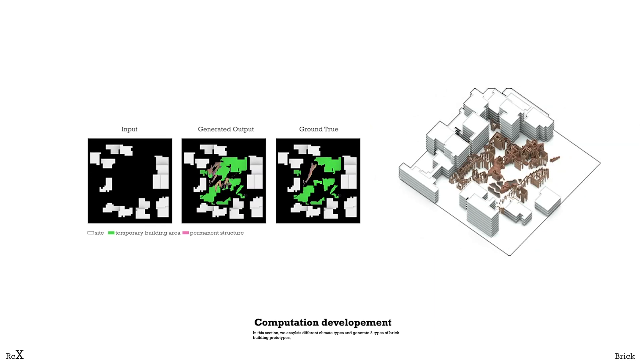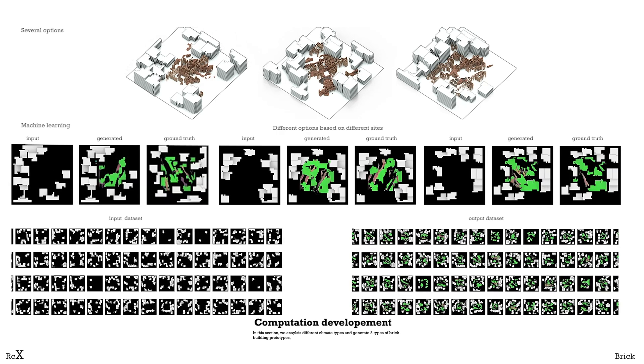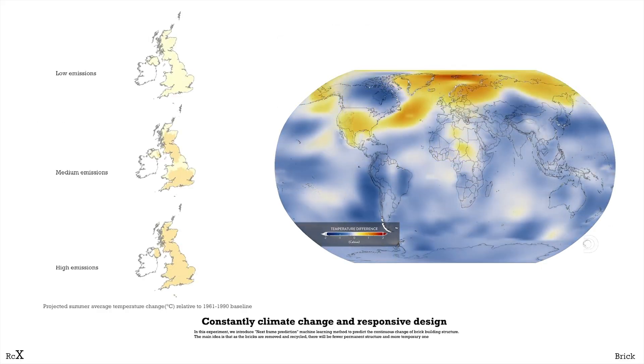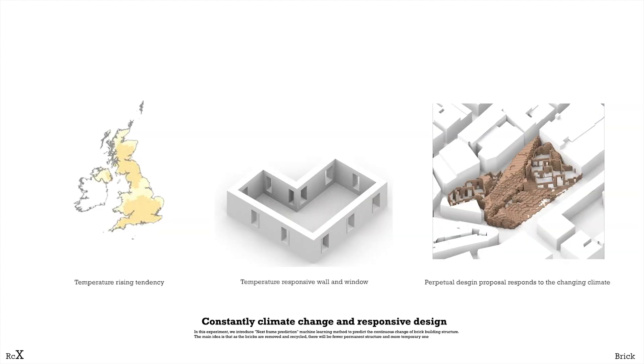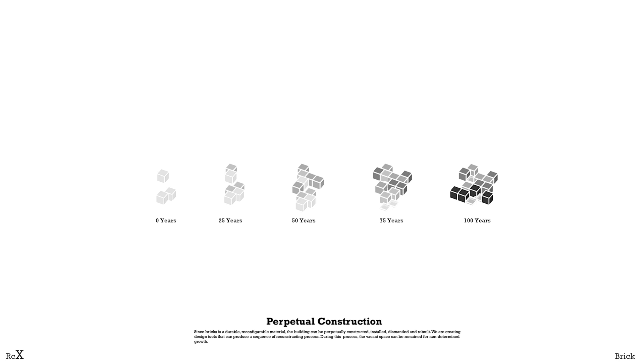By creating a dataset, we can input a site and get the main structure image responding to the sun and wind on the site. However, we are facing constant change in climate, and we have to consider durable climate-responsive design. For example, the hotter the temperature, the larger the window and thinner the walls. Considering that bricks are durable and reconfigurable elements, the building can be perpetually constructed, installed, dismantled, and rebuilt.